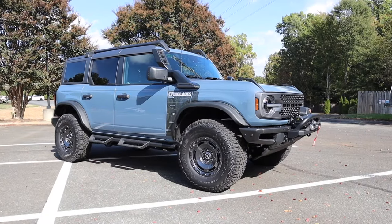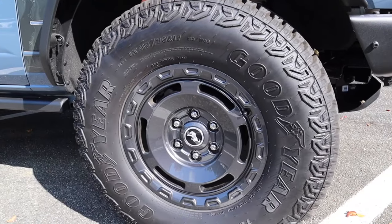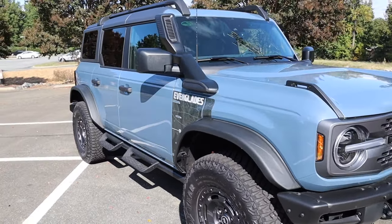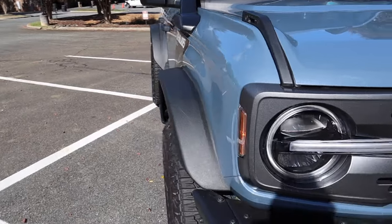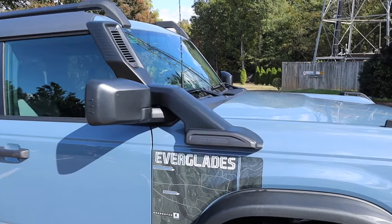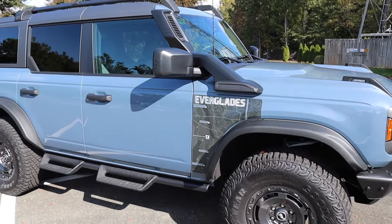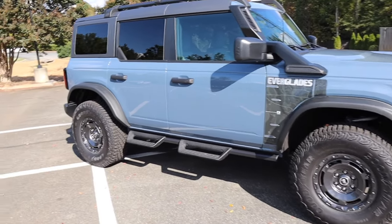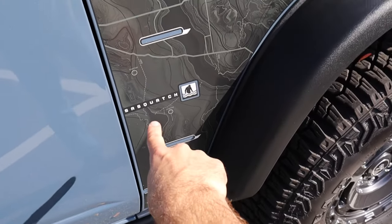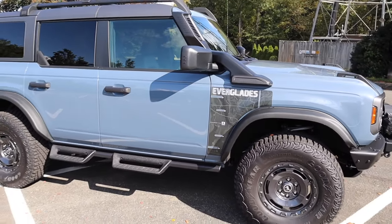The Sasquatch package provides 35-inch tires and 17-inch wheels finished in dark carbon gray with a very cool retro design. This model also has high-clearance fender flares for a little extra clearance front and rear, plus a Bronco snorkel that allows the vehicle to wade through just over 36 inches of water. There's also an Everglades badge featuring a trail map with a Sasquatch hidden in the sticker.